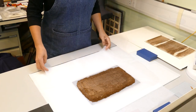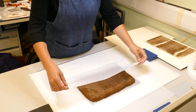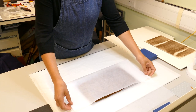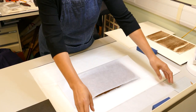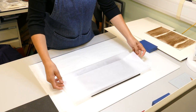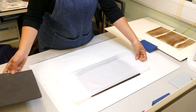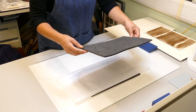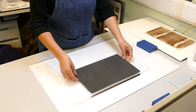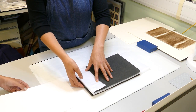The Bondina was gently folded over the manuscript to fully enclose the text block. A sheet of Plastazote was rested on top. The ends of the Bondina were then folded over the Plastazote to close the package.